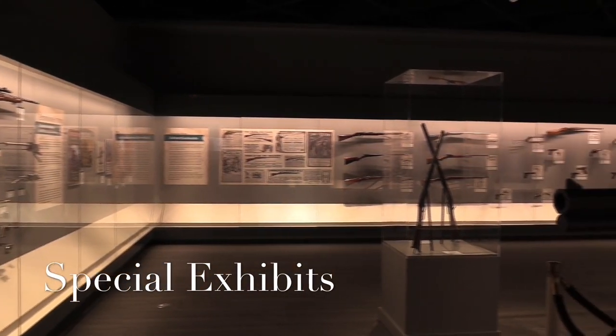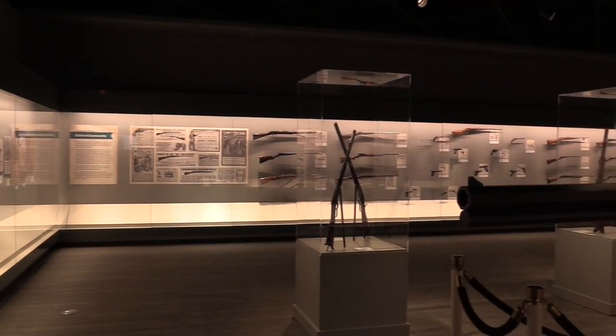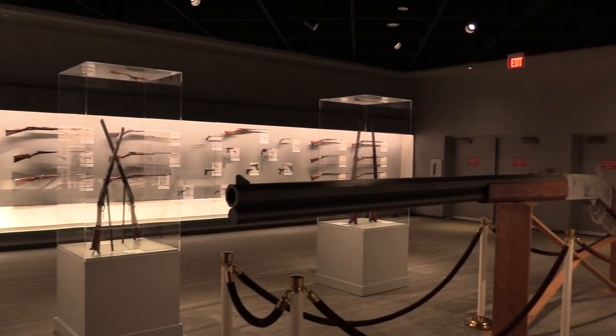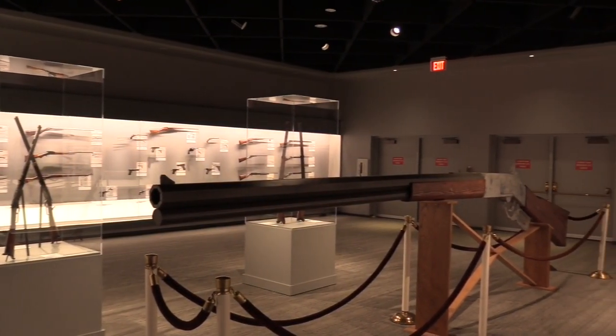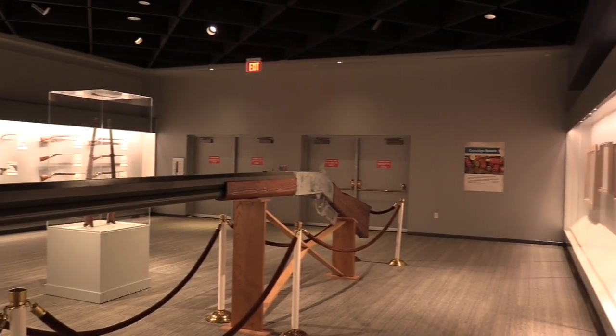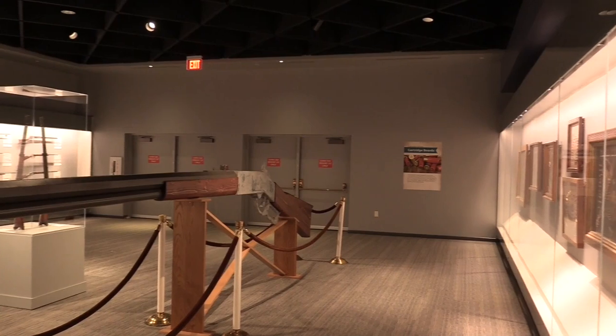Here's our special exhibits gallery — a rotating space currently featuring a history of firearms and marketing, but it will rotate annually and feature all different kinds of topics. One topic we're exploring is bringing back guns from Afghanistan, as well as a firearms and fashion exhibition.